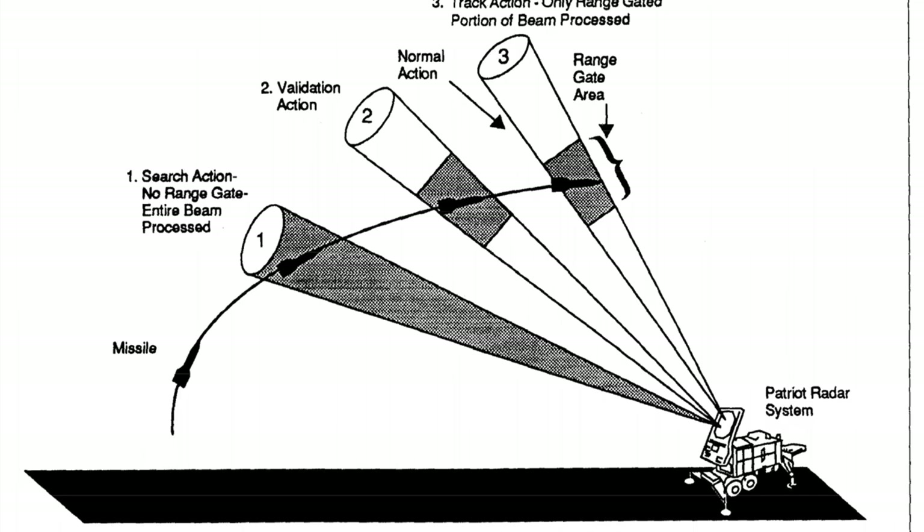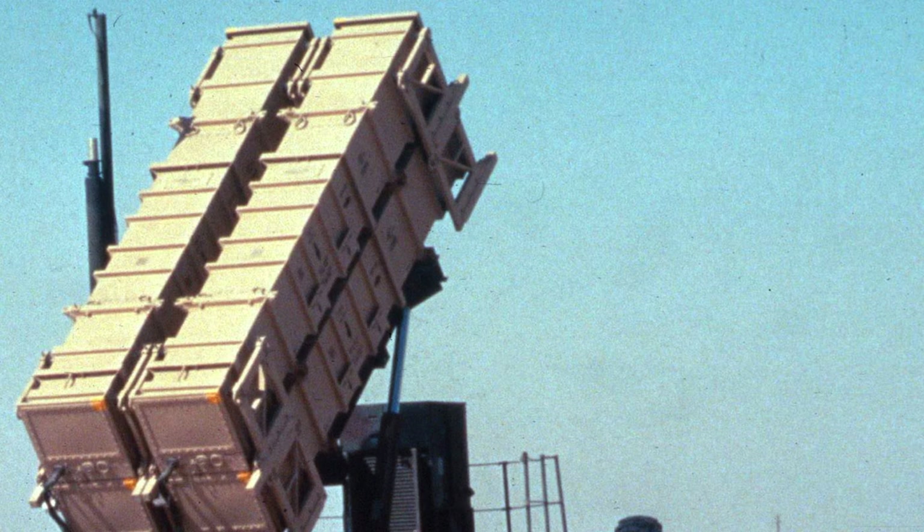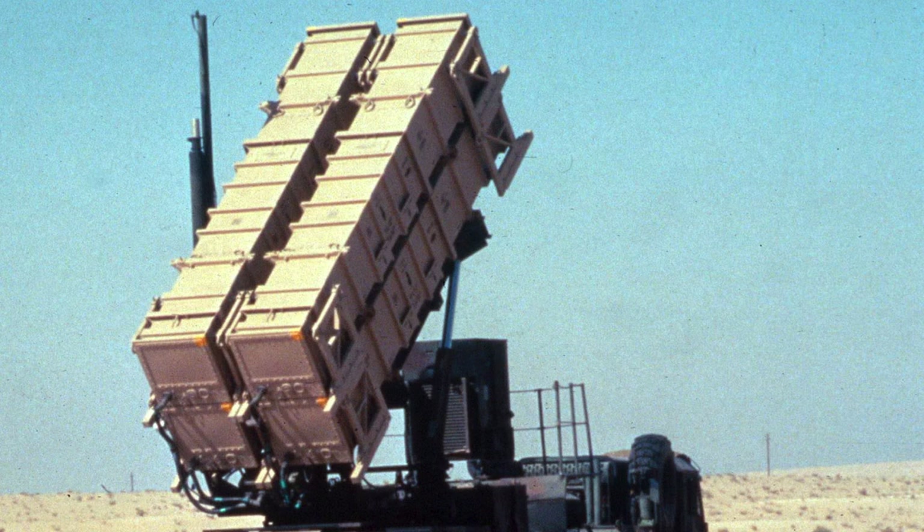Ironically, the fact that the bad time calculation had been improved in some parts of the code but not all contributed to the problem by preventing the inaccuracy from cancelling out. The investigation report states that the range gate's prediction of where the Scud will next appear is a function of the Scud's known velocity and the time of the last radar detection.